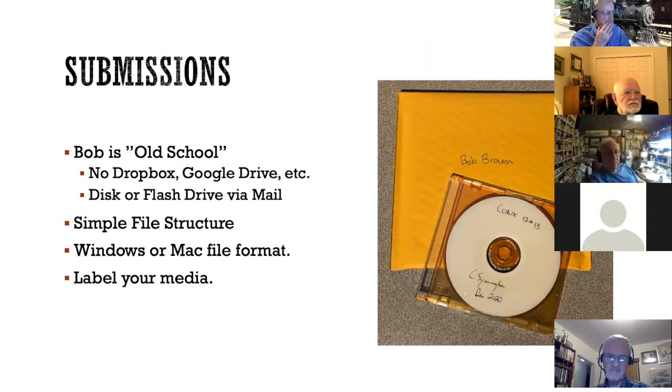As far as submissions go, Bob is old school — he's 88 and he's not going to change. Most other places probably use an electronic Dropbox or Google Drive, but for Bob I send him a burned disc. So I mail that to him — keep the file structure simple. I'm using a Mac, and Bob has a really old Mac and a really old Windows computer, but so far he's been able to open everything I send him. I'd recommend not using some strange format — keep it simple and he'll be able to get it. Make sure to label your media.